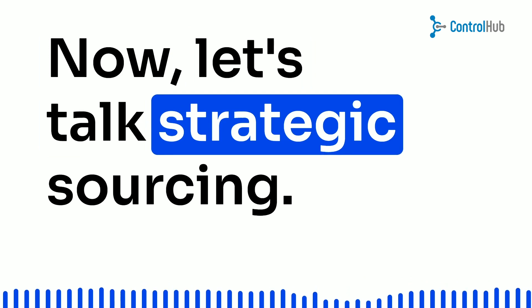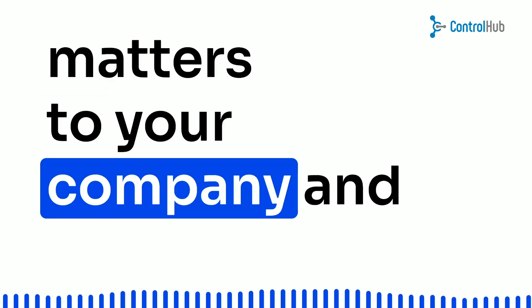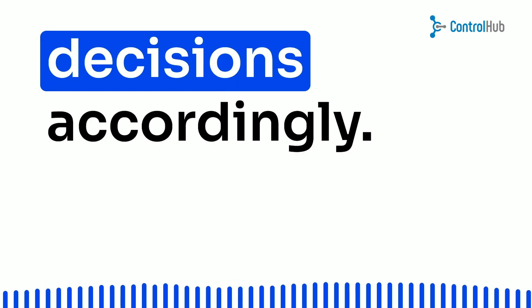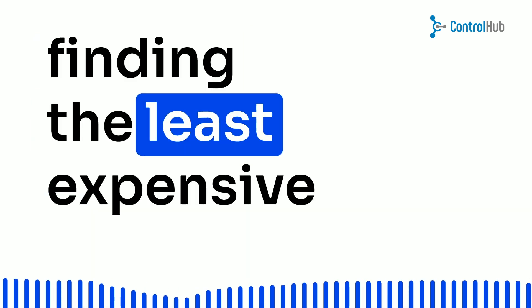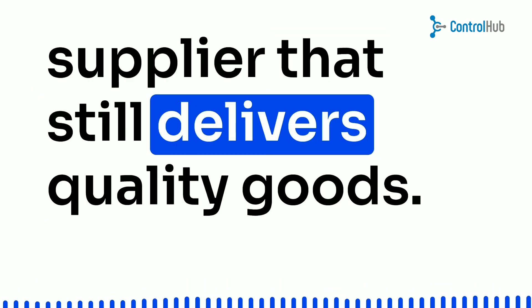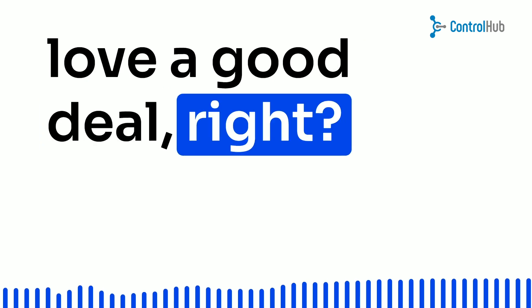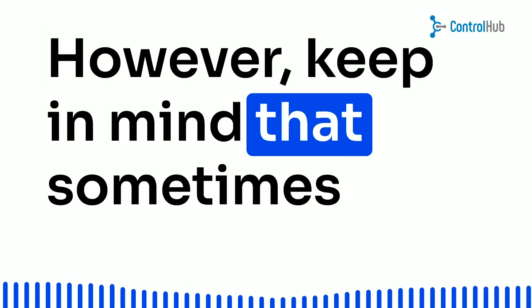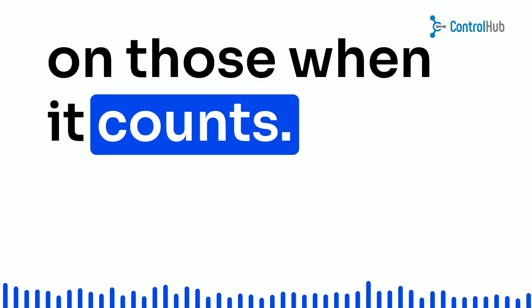Let's talk strategic sourcing. It's all about figuring out what truly matters to your company and aligning your purchasing decisions accordingly. For example, you might prioritize finding the least expensive supplier that still delivers quality goods. After all, who doesn't love a good deal? However, keep in mind that sometimes premium products require premium components, so don't skimp on those when it counts.